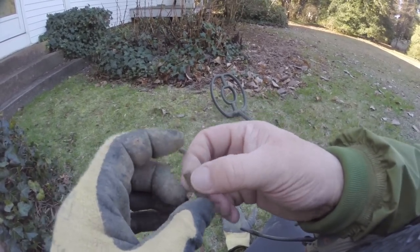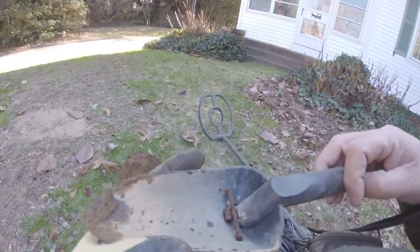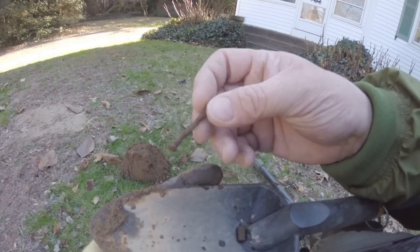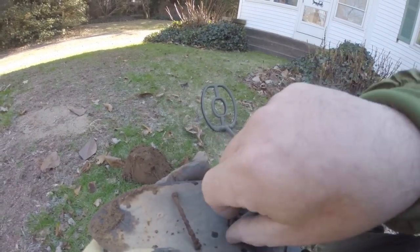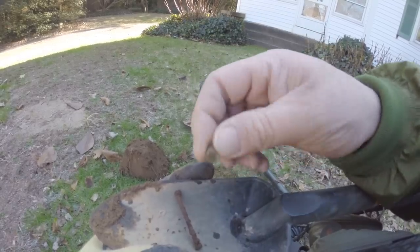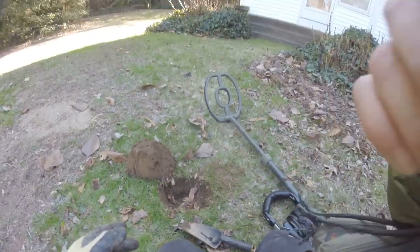Alright, we'll see you at the next find. I'm at the second target and what we have here is a square nail and another .22 casing — a smaller one like a .22 short. So there you go, I'll see you at the next find.